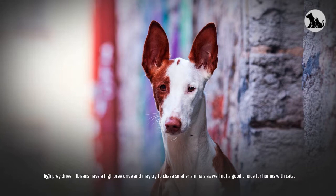Not a good choice for homes with cats. Ibazans are strong-willed, independent, and need plenty of time outdoors each day.